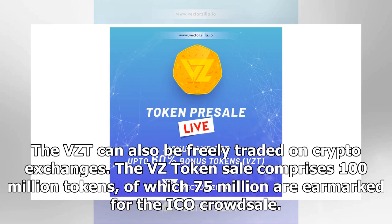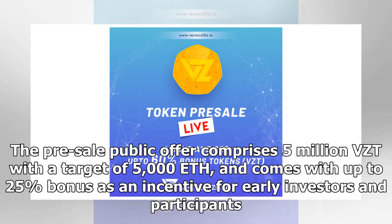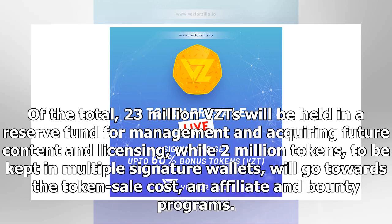The VZT can also be freely traded on crypto exchanges. The VZT token sale comprises 100 million tokens, of which 75 million are earmarked for the ICO crowd sale. The pre-sale public offer comprises 5 million VZT with a target of 5,000 ETH. Of the total, 23 million VZTs will be held in a reserve fund for management and acquiring future content and licensing, while 2 million tokens in multiple signature wallets will go towards token sale costs and affiliate and bounty programs.